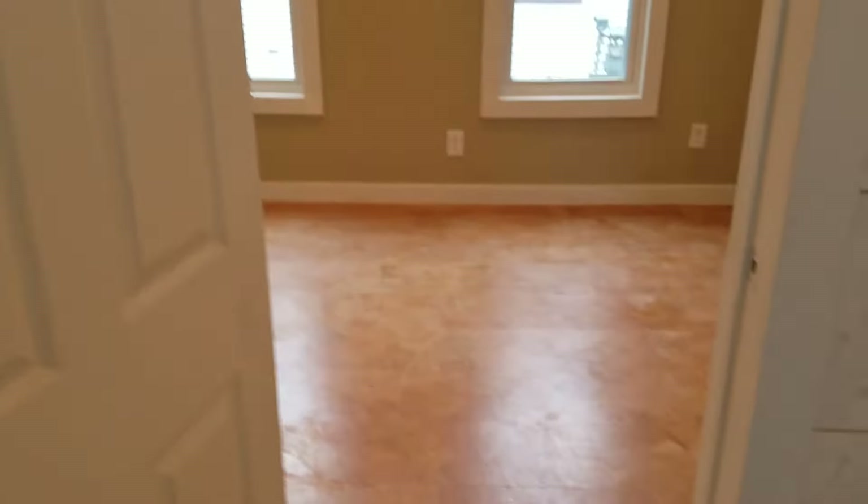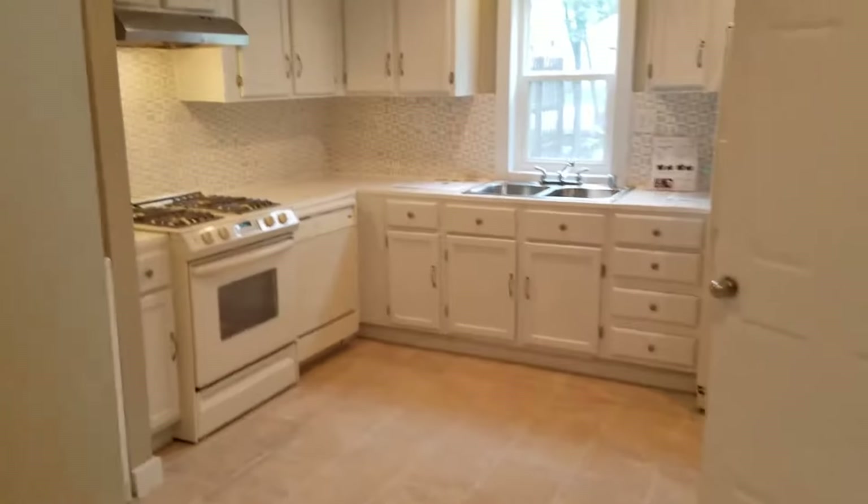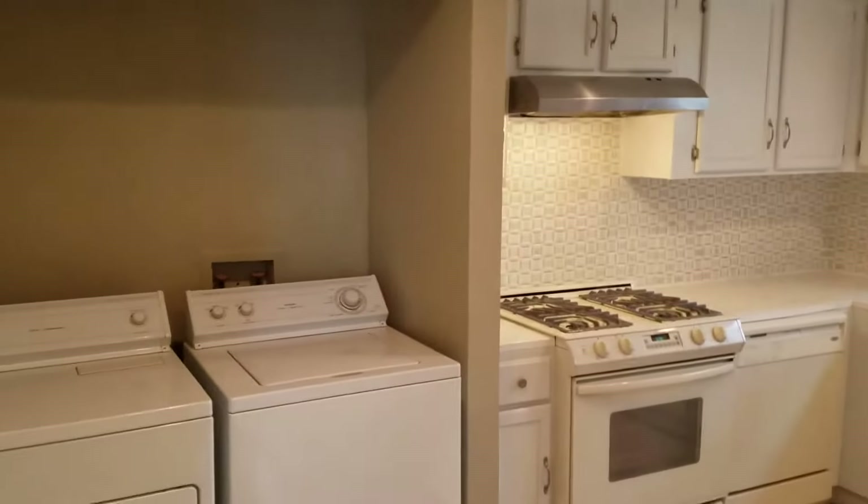And here is the kitchen, which also has the laundry here as well.